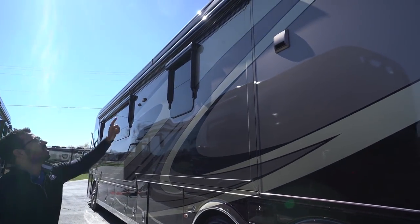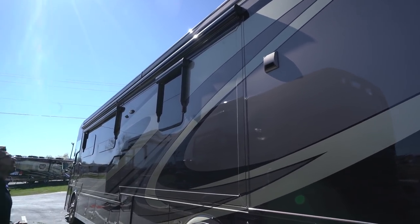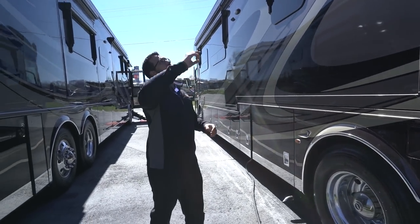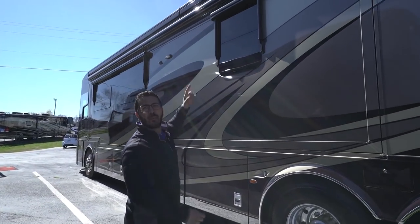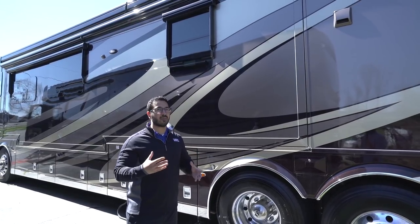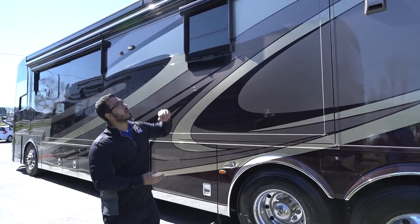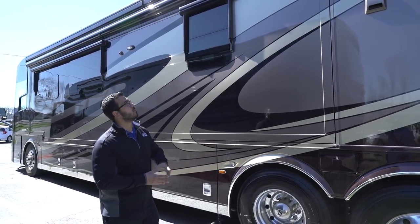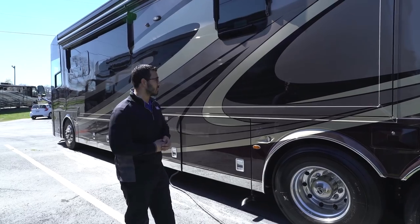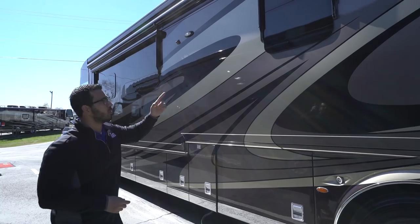The slide-out toppers on the Essex are really nice. A common problem is that toppers get beaten up and droop after five to six years, but because there's a cover protecting them from UV, they'll last much longer. There's also a brush on the end of the cover that brushes off the top of the slide topper as it comes back in — very cool. There are also driver's side window awnings here.